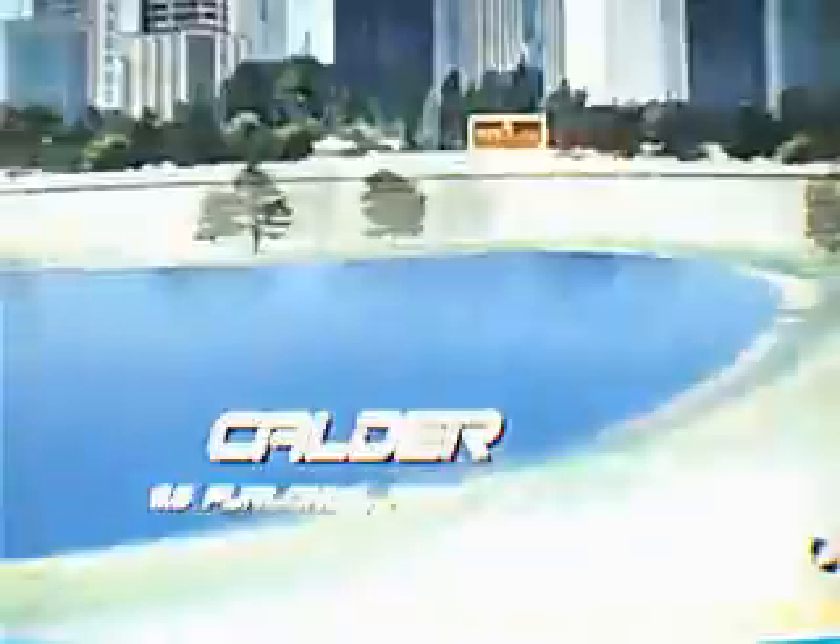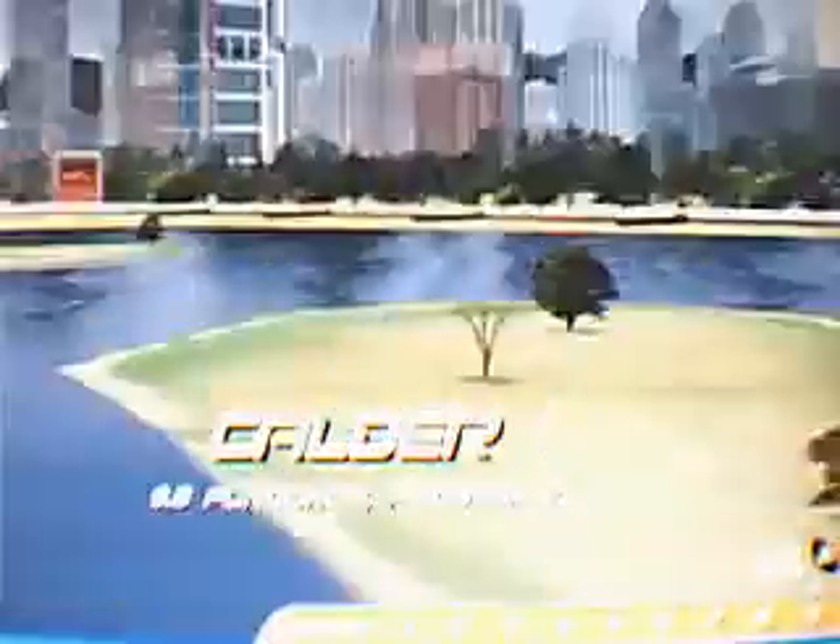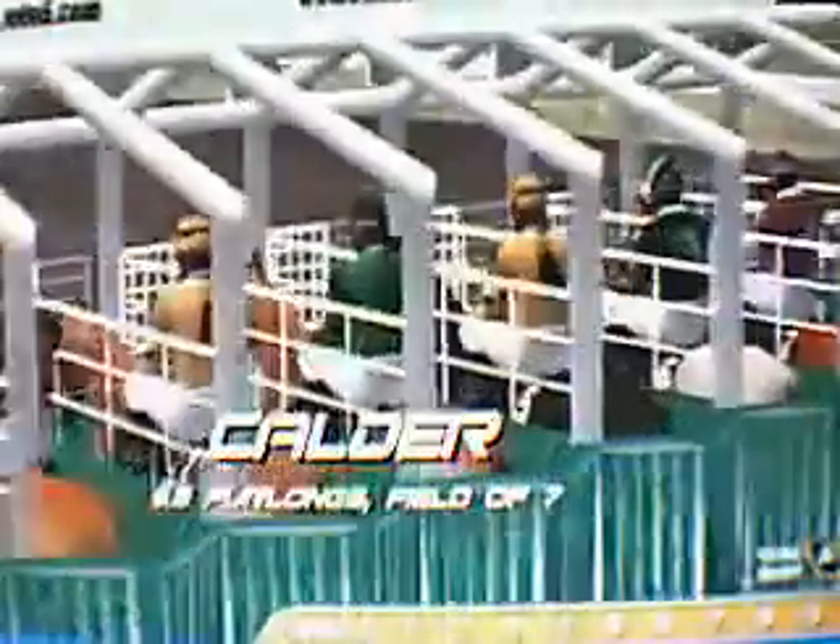Here we are today for the running of a 9.5 furlong final at Calder. Nice field of seven with Four Seamen to run.